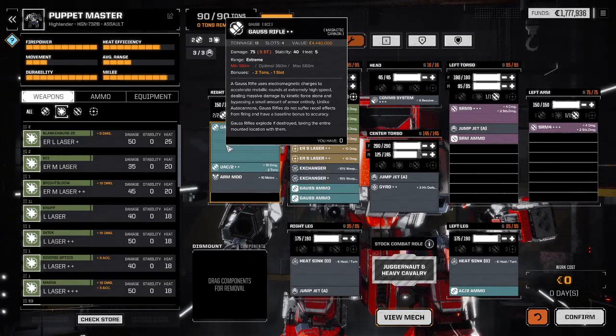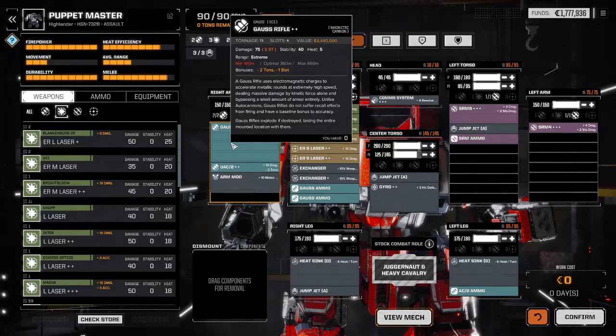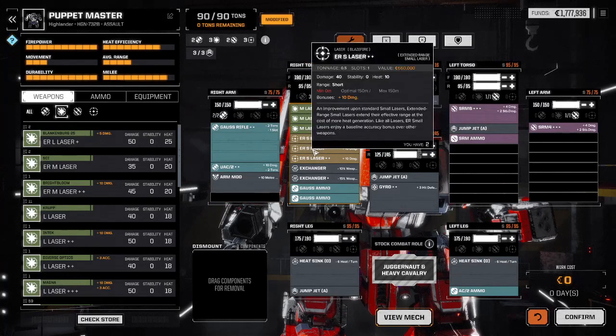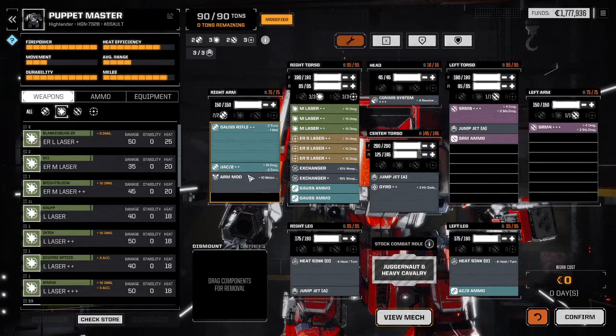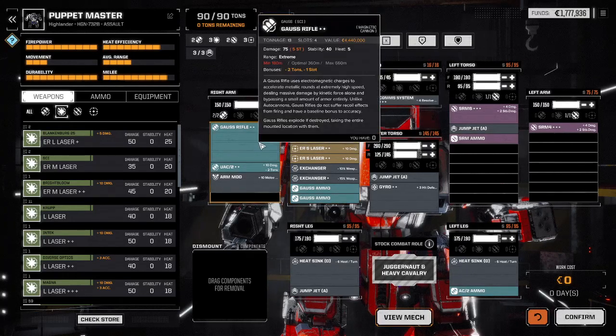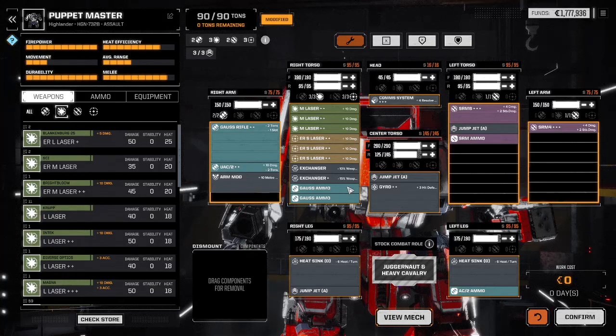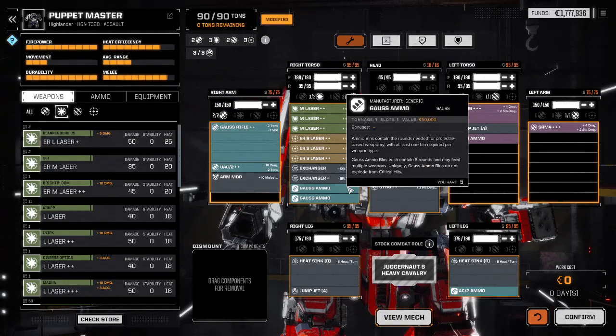The Gauss rifle gives diminishing returns at 180 meters, so the closer you are to the enemy the less accurate you are — but that's okay because the AC2 also has a minimum range of 120 meters. There is a magic bubble right before you get to use your small lasers where you'll start getting diminishing returns, but if you can put these ER small lasers at their maximum range, you'll get minimum drawback for the Gauss rifle and UAC2 difficulty to hit. Now let's talk ammo usage — Gauss rifles only get 8 rounds per metric ton of ammunition.